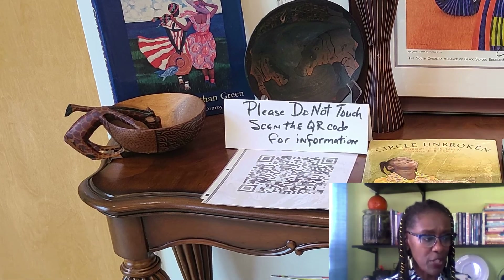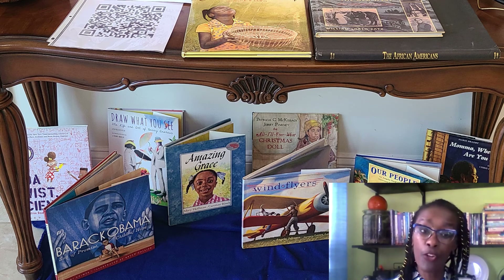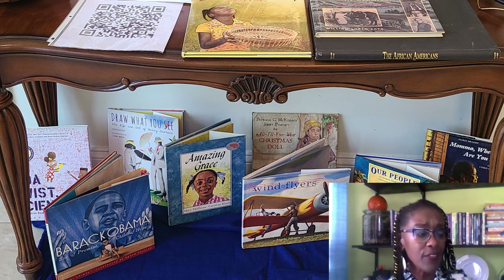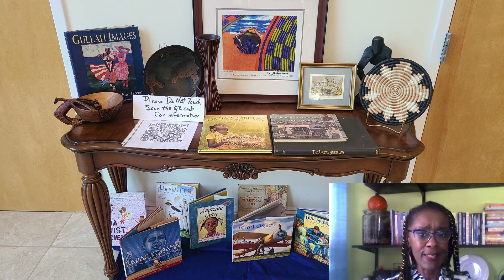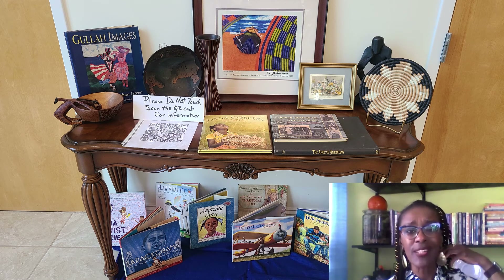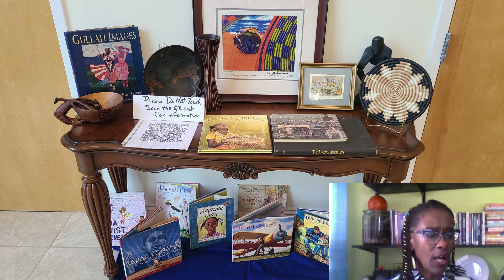On the bottom of that table, you will see another grouping of books: the Barack Obama book, the book about the Tuskegee Airmen — my father was a Tuskegee Airman — and some other books that will hopefully capture your attention. There's also a print on the easel, another Jonathan Green print from the Gullah celebration that happens on Hilton Head Island every February. These items displayed today will hopefully cause you to smile and feel a connection to a heritage that is rich and that we need to protect.